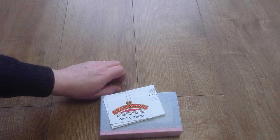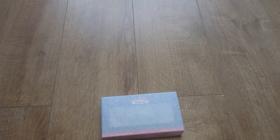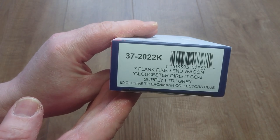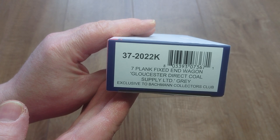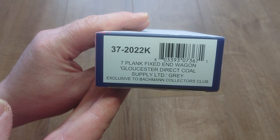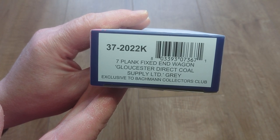Let me get the styrene off — it gets everywhere. Let me have a look at my membership card. There's also an invoice with my details on it, so I won't be sharing that. The main thing is this: the product number is 37-2022K — there you go, the year. It's a seven plank fixed-end wagon, Gloucester Direct Coal Supplies Limited, in grey, exclusive to Bachmann Collector's Club.